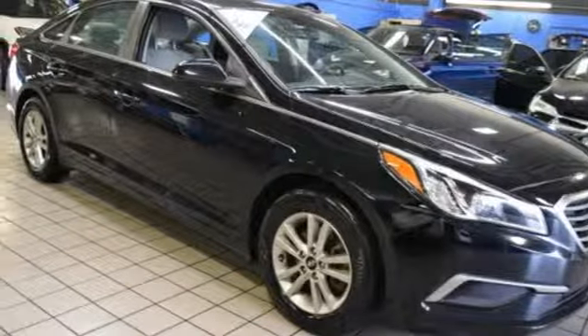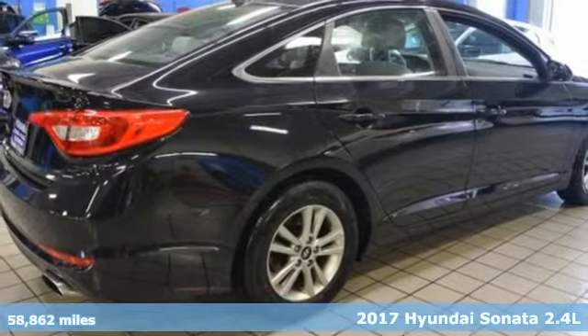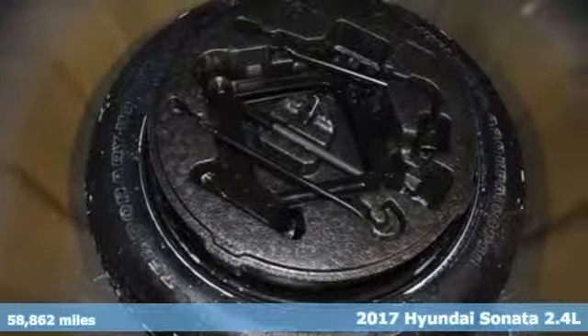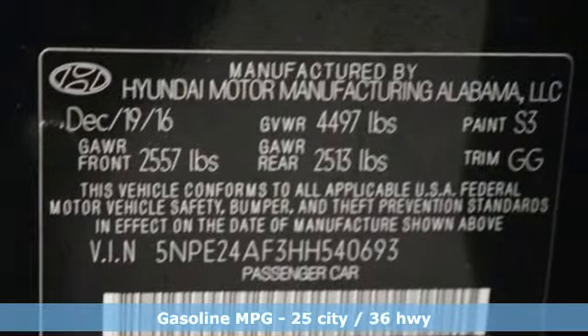Here's a 2017 Hyundai Sonata. Beautifully sculpted, this efficient midsize sedan is more than meets the eye with endless comfort and impressive power. And with features like these, every drive is a pleasure.